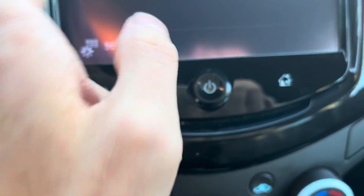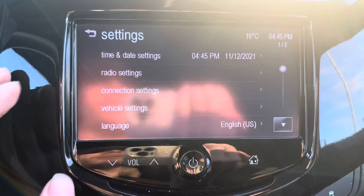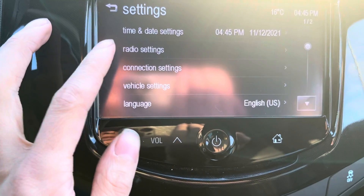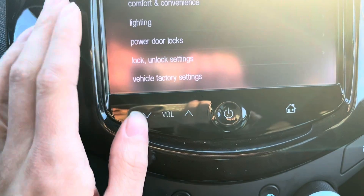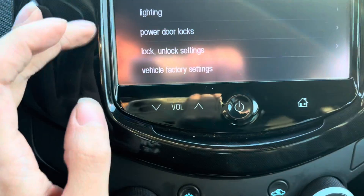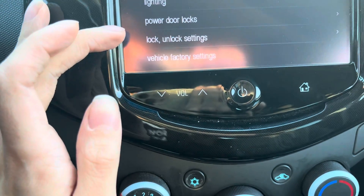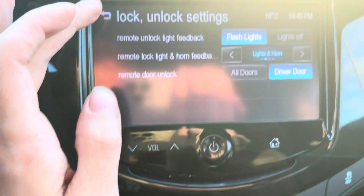You can set the date and time, got your radio settings, connection settings — that's your Bluetooth — and your various vehicle settings: lighting, set your locks, reset to factory if you want, and your lock and unlock settings.